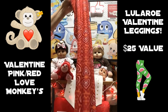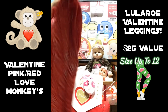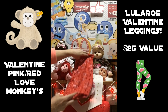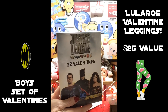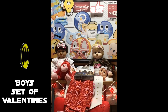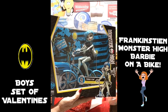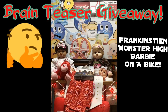We have the La La Rue leggings for Valentine's — this is zero to twelve, I believe. And we have a boy set of Valentines if you have a grandson or a little school-age boy. We also have a Frankenstein Monster High Barbie with Spike. What a beautiful prize packet for this brain teaser giveaway!